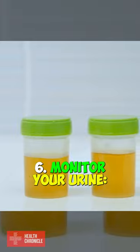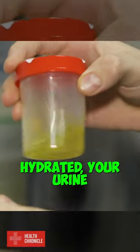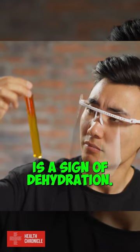6. Monitor your urine. If you are properly hydrated, your urine should be pale yellow. Dark yellow urine is a sign of dehydration.